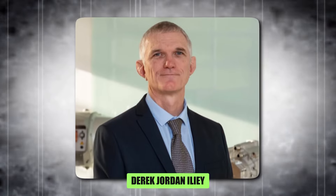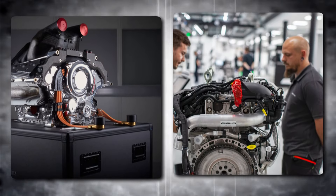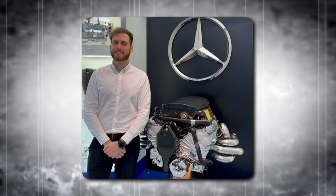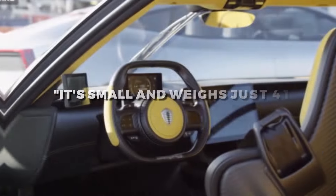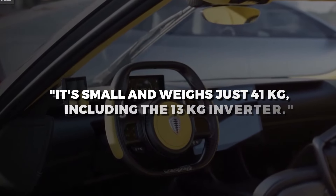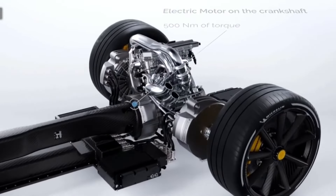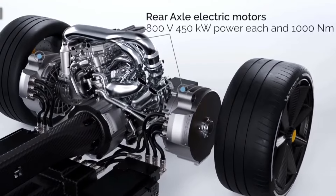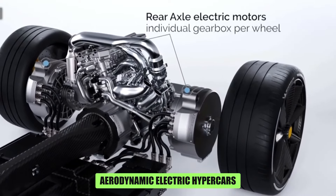The mastermind behind this revolutionary motor is Derek Jordan Illy, a seasoned engineer with a proven track record in Formula One power unit development at Mercedes-AMG High-Performance Powertrains. Illy emphasizes the compact and lightweight nature of the REB, stating it weighs just 41 kilograms including the 13-kilogram inverter. This compact design allows for greater flexibility in vehicle packaging, potentially leading to a new generation of sleek and aerodynamic electric hypercars.